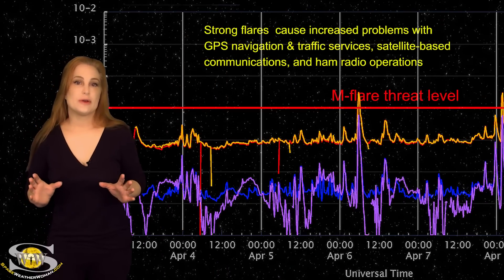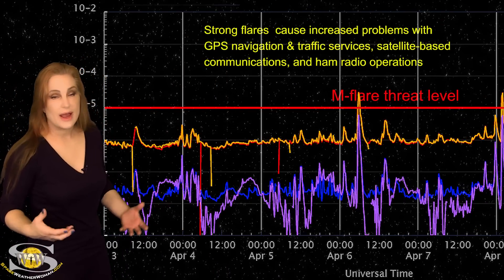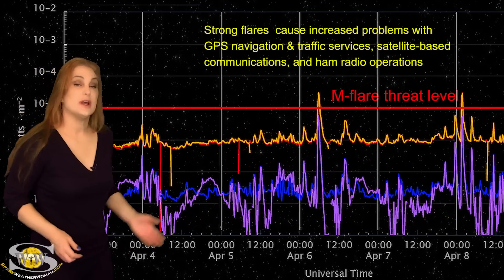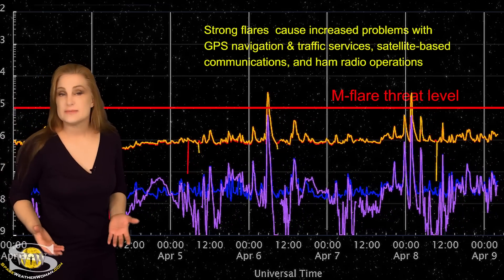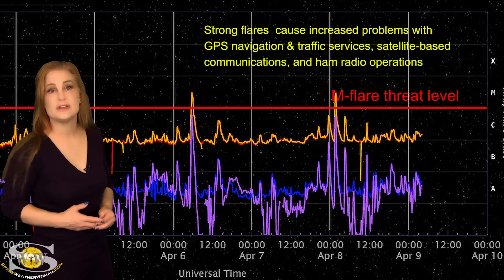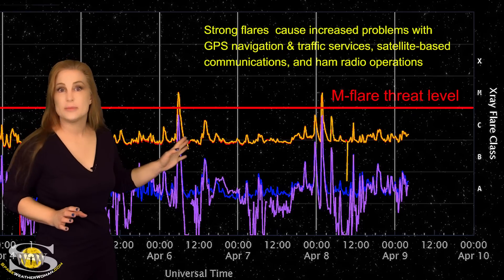Switching to our M-flare threat meter, over the past week we've actually been pretty quiet — there haven't been a lot of big solar flares — but right around the 4th, we could see that the X-ray flux began to rise a little bit. We've actually now clipped up above the C-floor, and this also means by proxy that the solar flux is rising. Most of this has been due to region 3272, and right around the 6th it actually popped a big M-class flare.